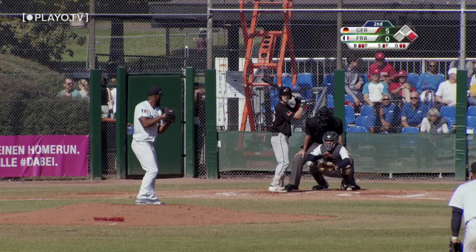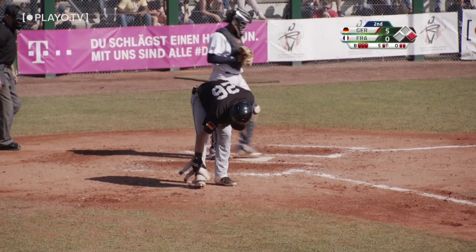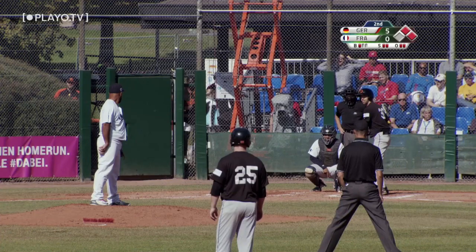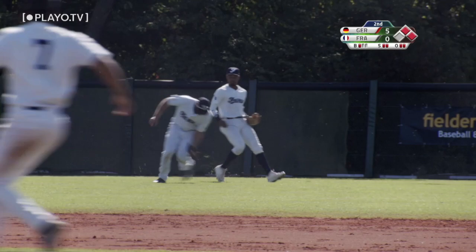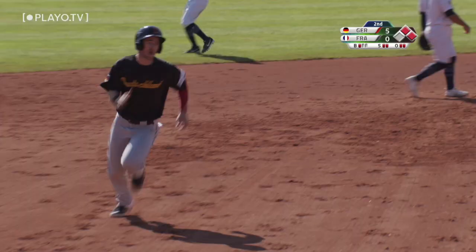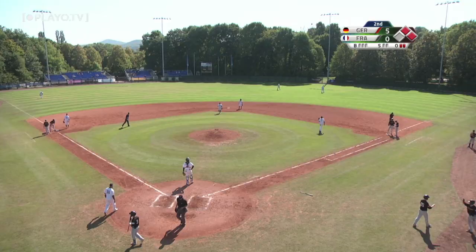3-1 pitch incoming — that's inside for ball four. So we're going back through the order again. Brink was hit by a pitch to get this inning underway. Brink at the plate, and here comes the 1-2, and Brink lines that one just over Brown into shallow right field, and that's going to bring home a run. Here comes Brink all the way from second, and Brink gives the Germans another run, and the lead is now 6-0.